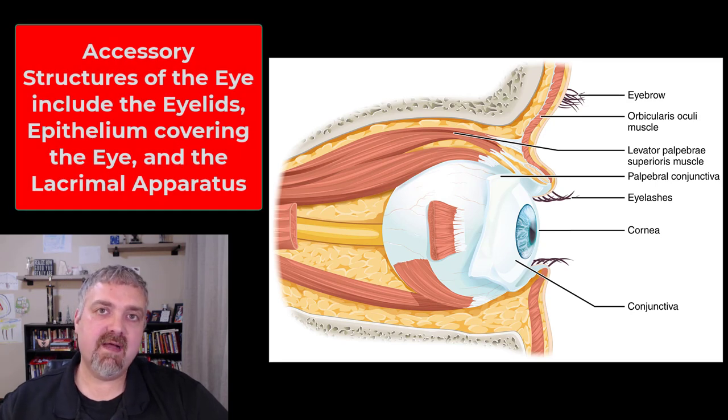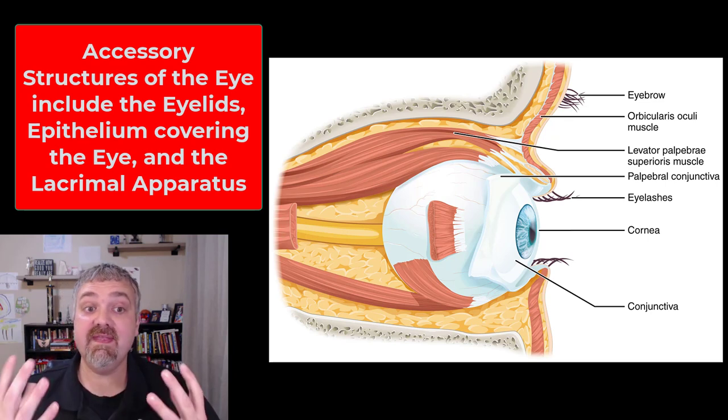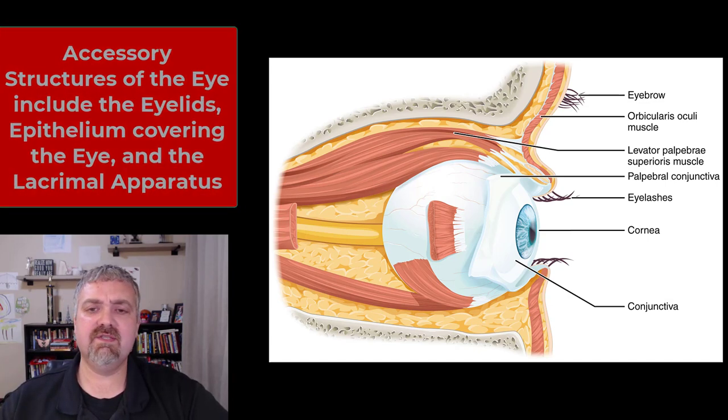Hey everybody, Dr. O here. The eye is pretty complex, so we're going to have to break it down into a few different pieces. In this video, we're just going to cover the accessory structures of the eye, which will be the eyelids, the superficial epithelium covering the eye, and then the lacrimal apparatus, which has to do with tears. So let's go ahead and start with the eyelids.